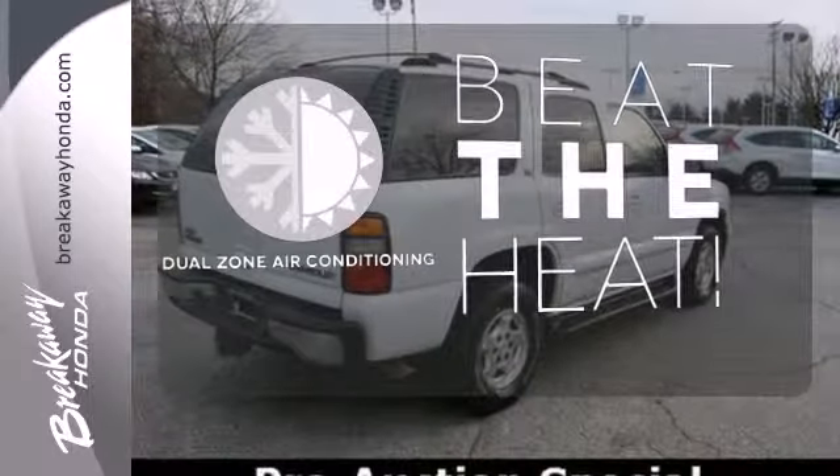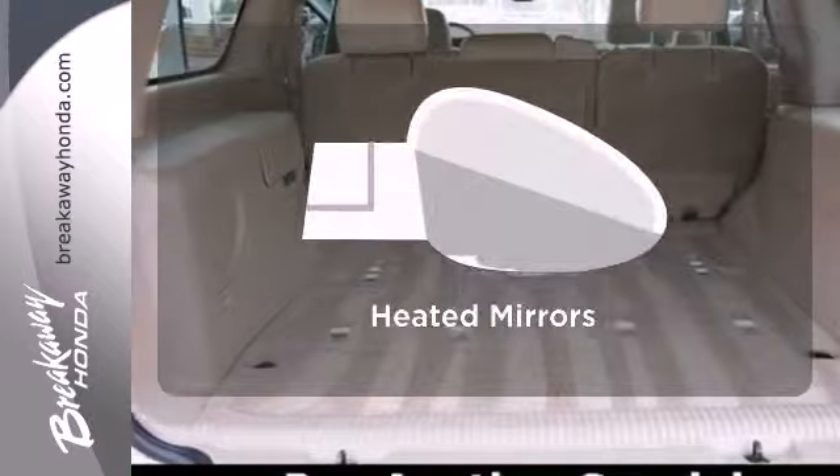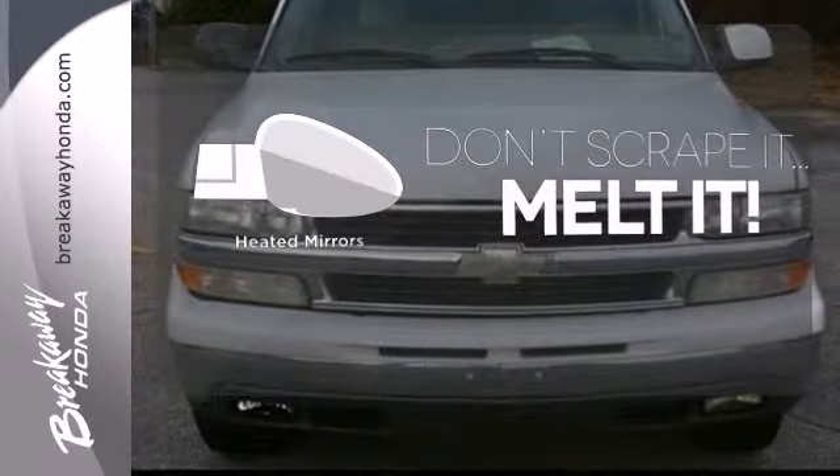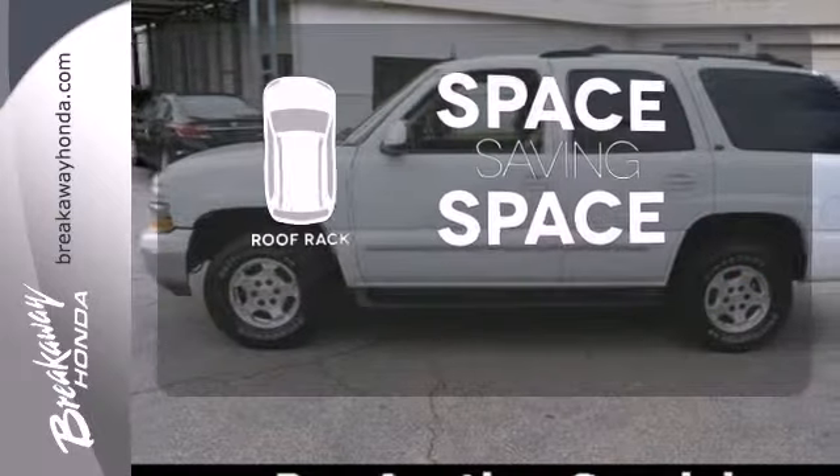Dual-zone air conditioning lets you and your passenger pick a personal temperature. Leave the scraper in the car, thanks to the heated mirrors. The roof rack allows you to haul your gear and still have room to spare inside.